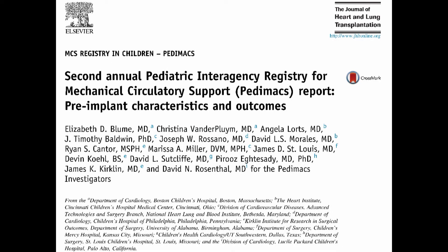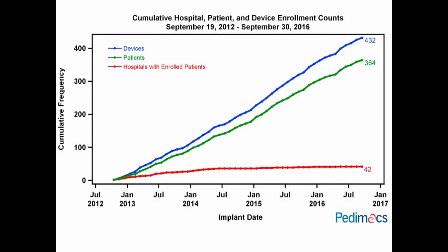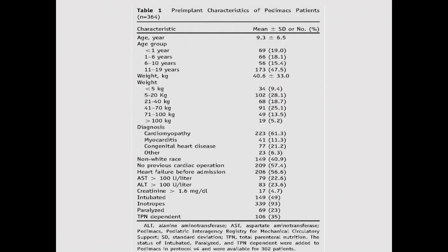Much of the information moving forward was taken from the recent publication by Bloom et al on PDMAX in the Journal of Heart and Lung Transplantation. That data is based on some 365 patients supported on various devices over the last five years. When you look at patient characteristics, you see a quite heterogeneous group, with the largest number of pump cases for children aged 11 to 19, and the smallest number for children less than five kilograms — those for whom no adult device is applicable.